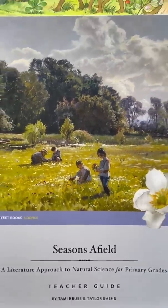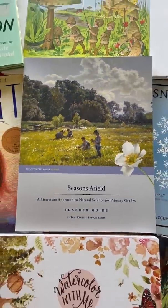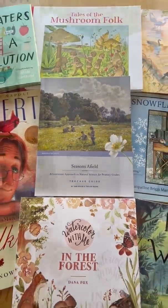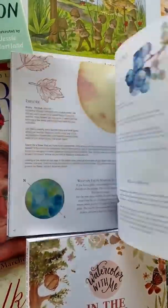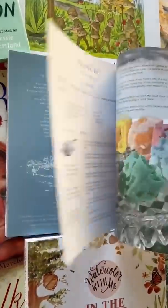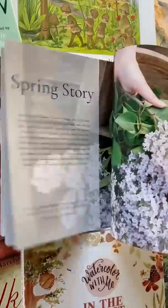Seasons of Field Nature Study by Tammy Cruz and Taylor Baer, published by Beautiful Feet Books. Seasons of Field is a Schulentheim approach to science and nature study for primary grade students.